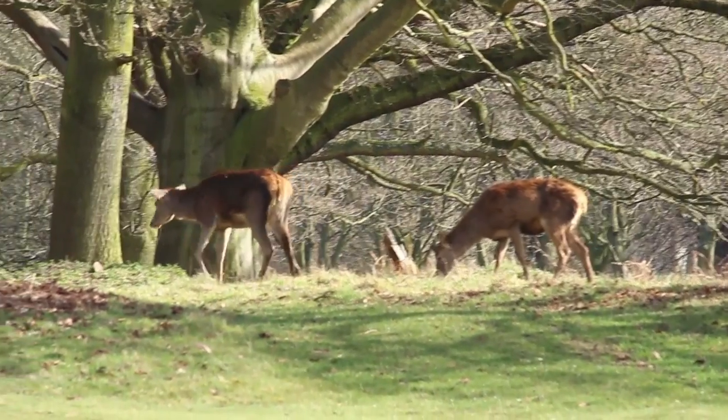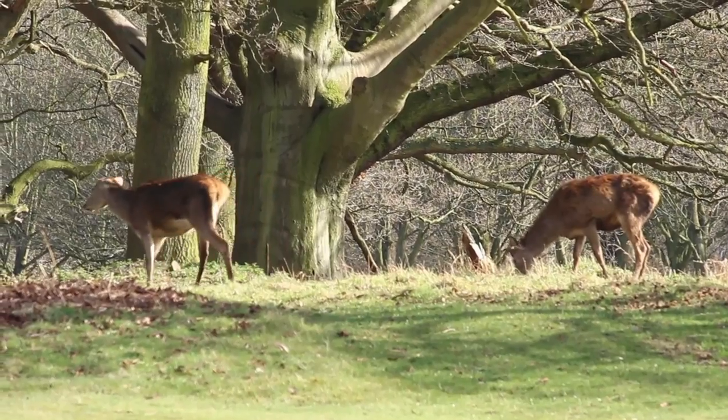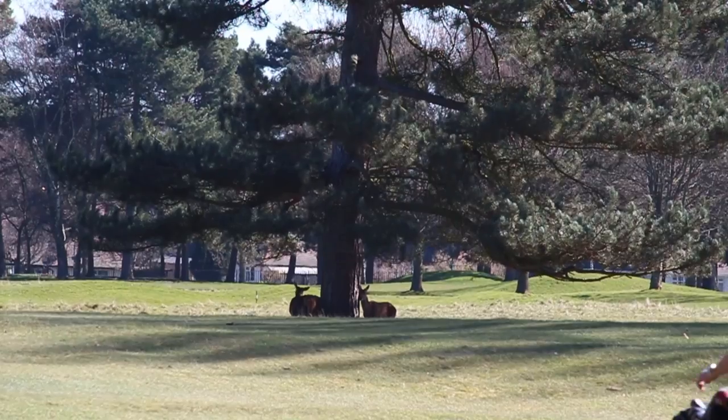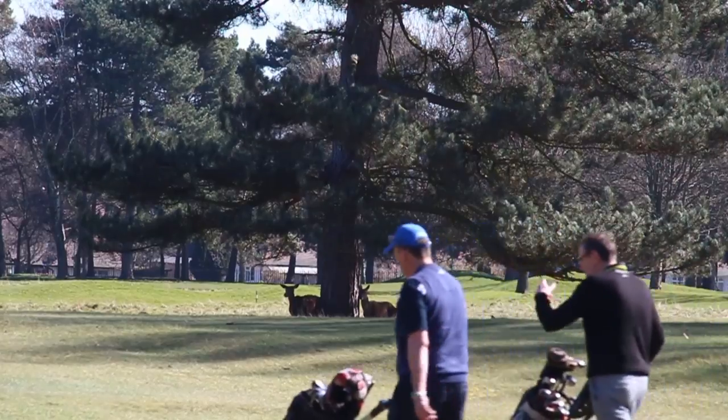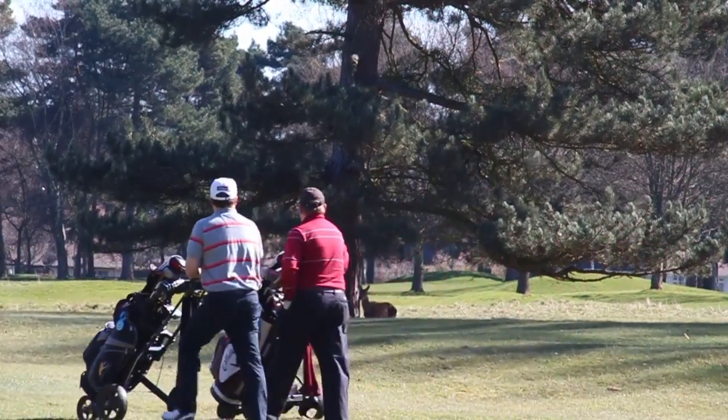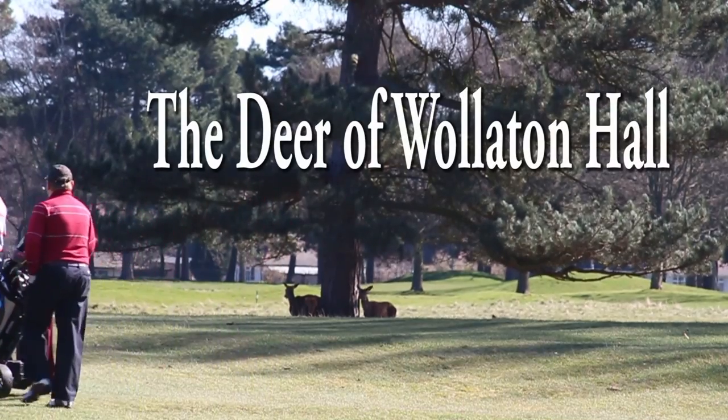When thinking of wild deer, you might imagine shy animals that live in the woods. But the last thing you would probably expect to find are deer grazing on a golf course. These are the deer of Walton Hall.